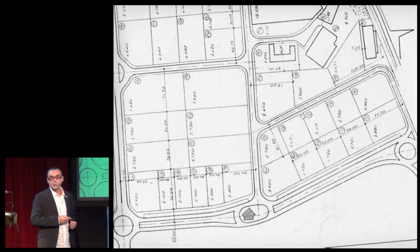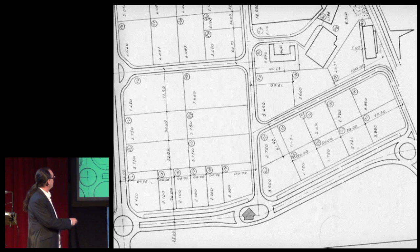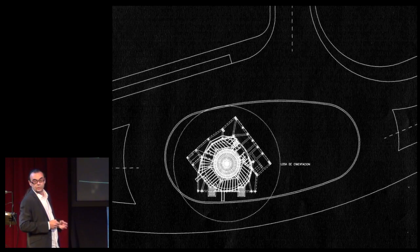But the worst thing, I think, was the urban situation. This is the plan, and here you can see the blast furnace in a strange, small and really odd roundabout. I don't know who could design this, because this roundabout was not able to house the whole working platform. Look here at the foundations that were under the road.